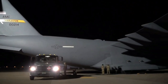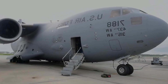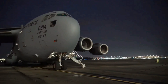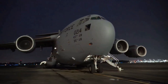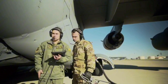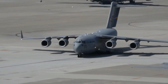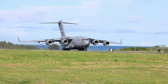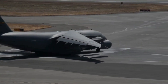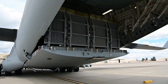The C-17 saw its first operational deployment in 1995 during Operation Joint Endeavor, supporting peacekeeping forces in the Balkans, where it excelled in tough terrain and challenging logistics. But it was after September 11th that the aircraft truly rose to prominence. During the Afghanistan and Iraq wars, the C-17 became the backbone of American air mobility, flying troops, equipment, and medical evacuees across hostile and remote areas with unmatched reliability and speed.